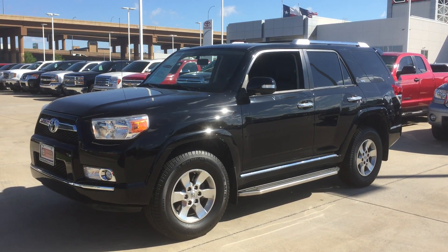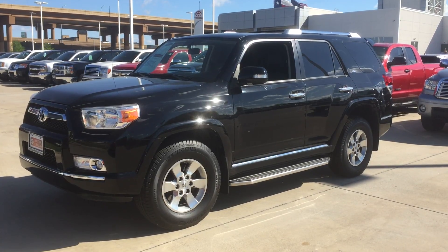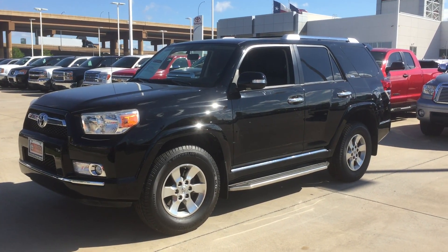Good morning, Mr. Snow. This is Bert with Toyota. Just following up with you from our conversation, shooting you that quick video of the 2012 4Runner.